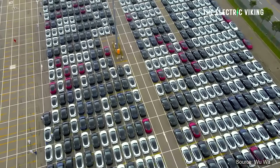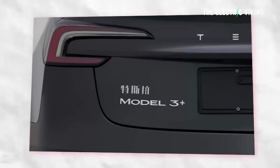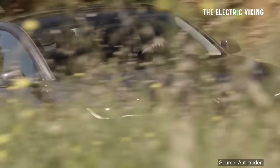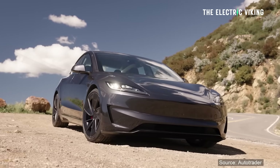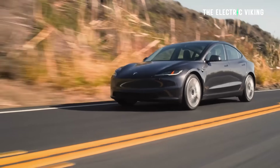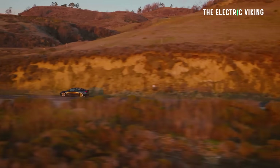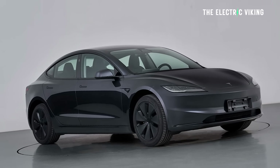Tesla now have a Model 3 Plus going on sale in September this year. If I was going to be buying a Tesla Model 3, the Model 3 is a great car, but this is the model I personally would be getting.